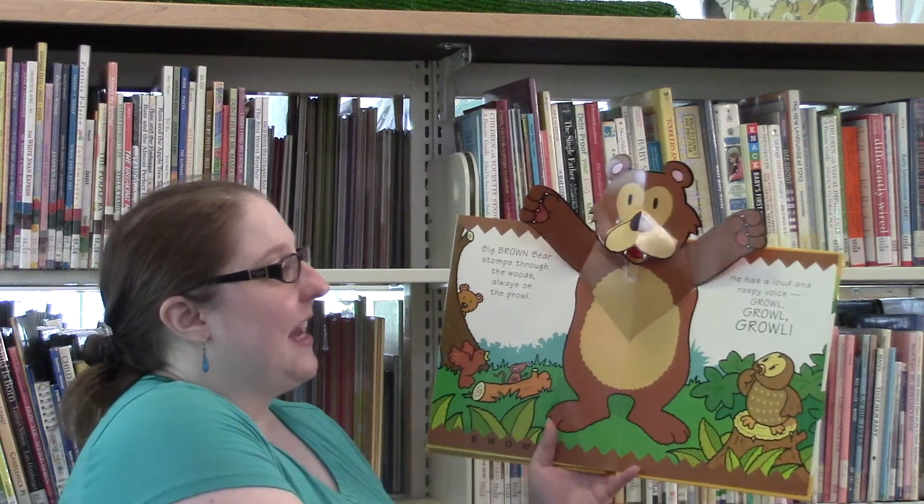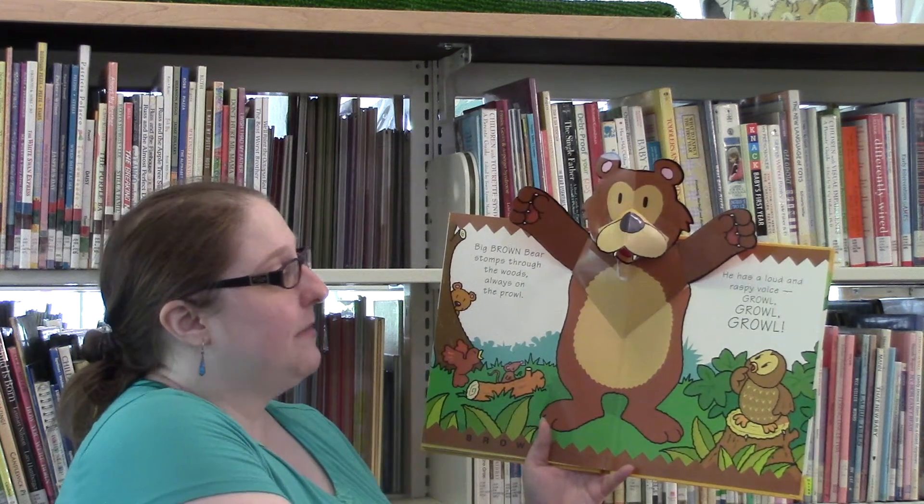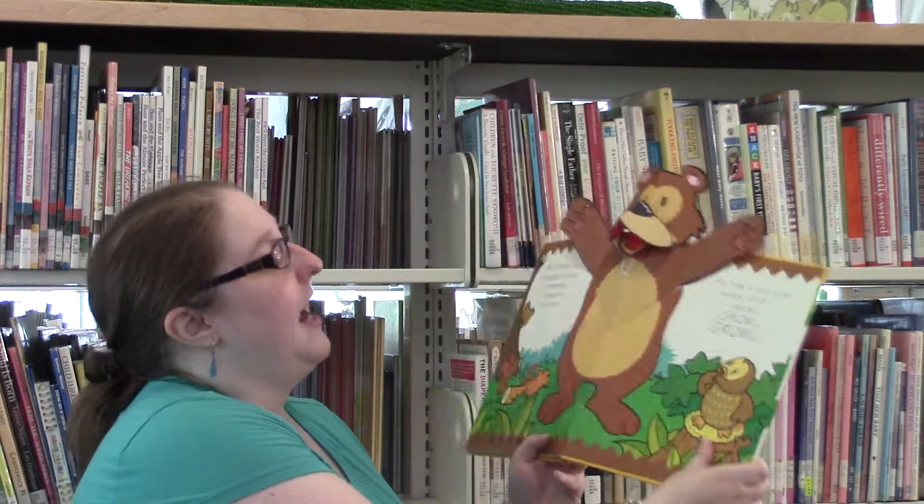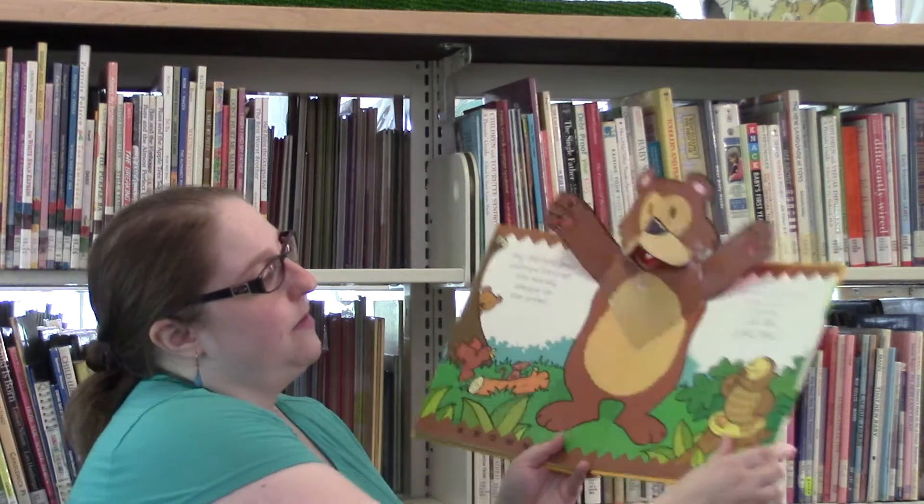Black mole lives beneath the ground, very far below. But he pops up from time to time. Peek-a-boo, peek-a-boo, peek-a-boo.